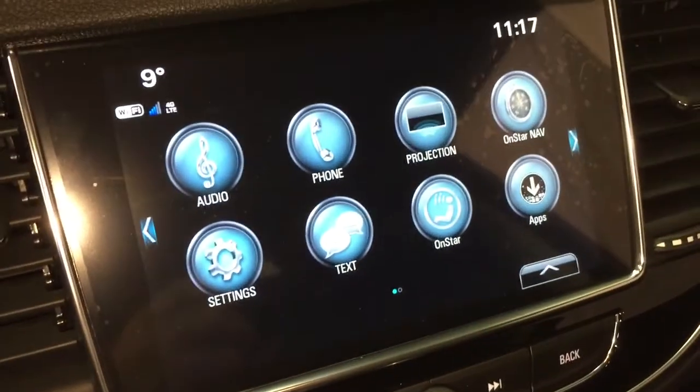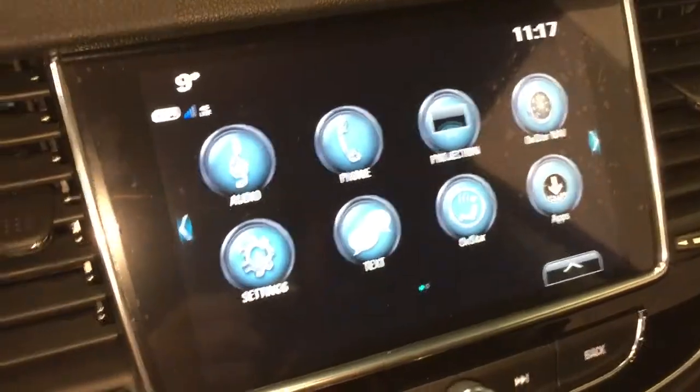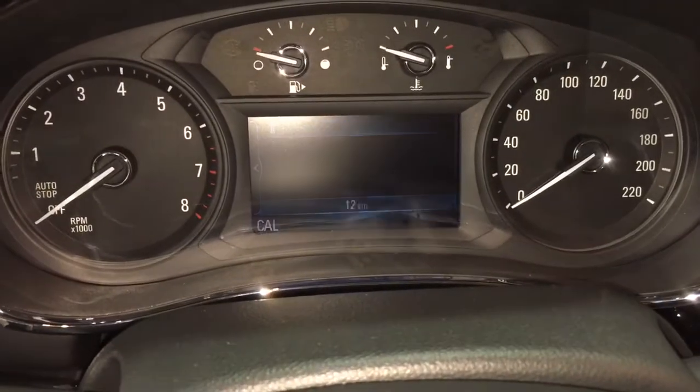We're going to fire this engine up for just a brief second to show you the full-color rear backup camera with trajectory. And again, push-start ignition — to turn the engine off, foot on the brake, press this button here, and you're ready to go.